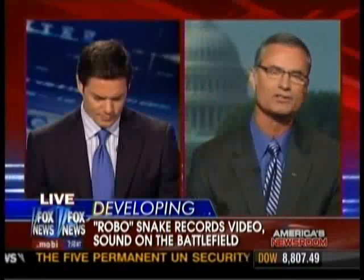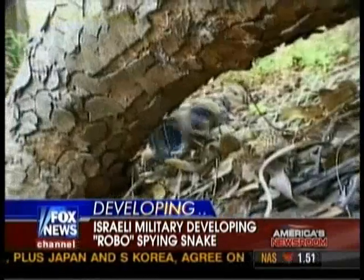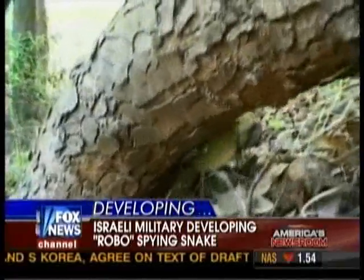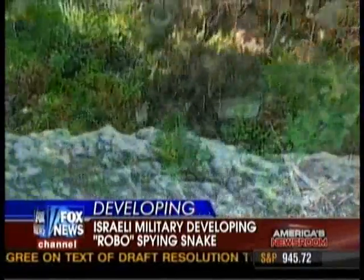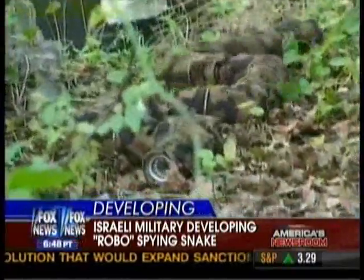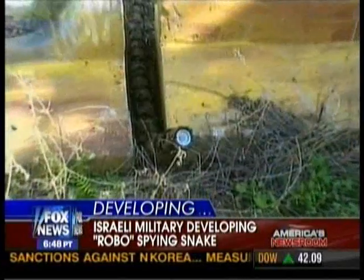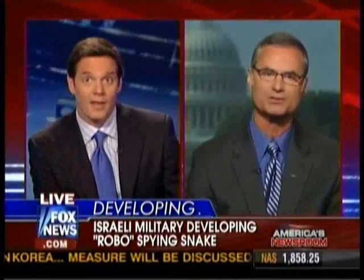Very cool. The Israelis are developing all these things at once — the robo-snake, the robo-cat, the dog robot. One of the great advantages of this snake might not even be military: it could search through a building that had just collapsed if you're looking for survivors. This robo-snake would be able to do that at some point — still in the testing phase. That's actually the primary use the Israelis are currently applying it to.